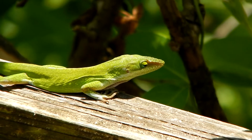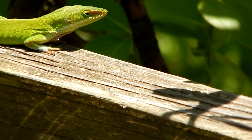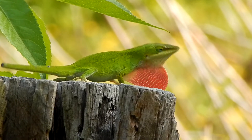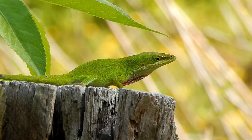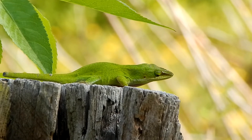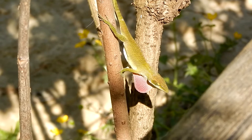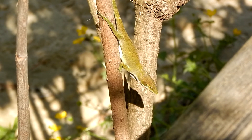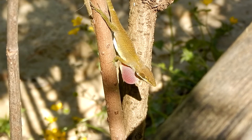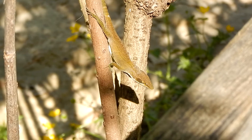My favorite thing about anoles is their ability to display a red flag-like appendage located on their necks. This appendage is called a dewlap. It gets this name because it resembles the flaps of skin located on the necks of some cattle. When these cattle graze in the morning, the flaps of skin on their necks are often wet by the dew.